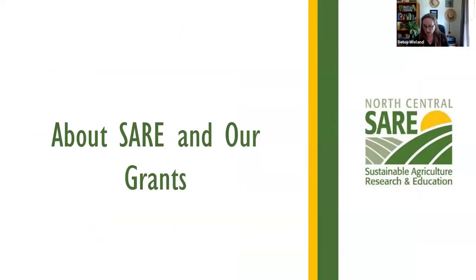About SARE and the grants that we have — I want to give you a little bit of context about SARE so you can understand our mission and goals and see how the project you're thinking about might align with those. It can help increase your chances of funding if you can articulate that alignment.